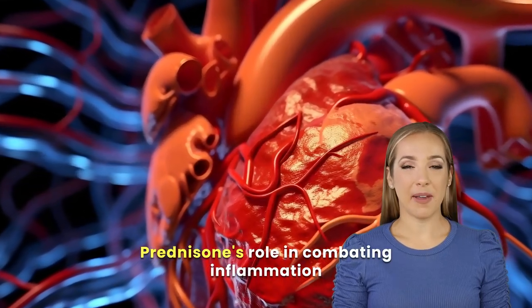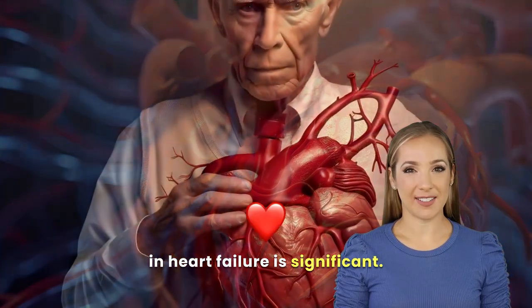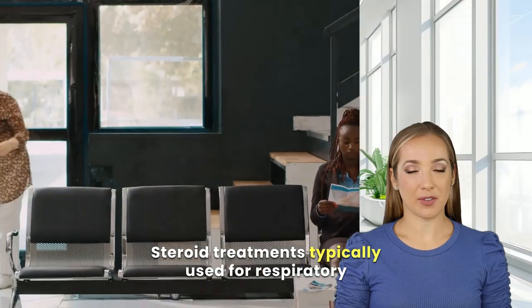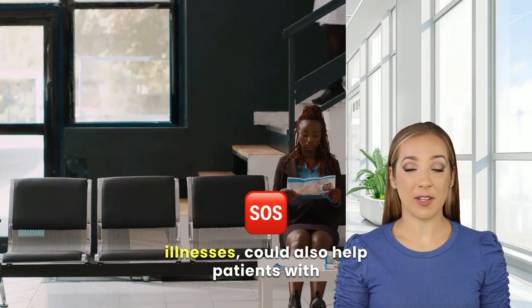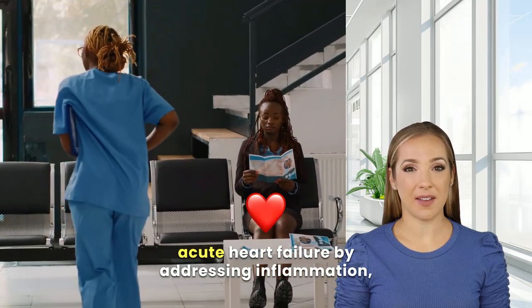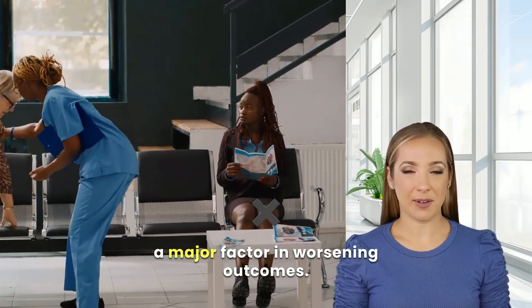Prednisone's role in combating inflammation in heart failure is significant. Steroid treatments, typically used for respiratory illnesses, could also help patients with acute heart failure by addressing inflammation, a major factor in worsening outcomes.